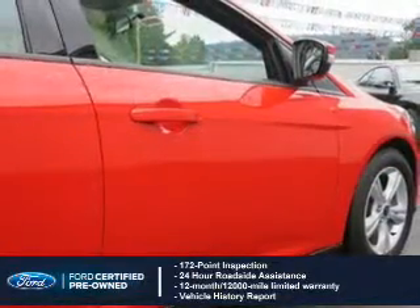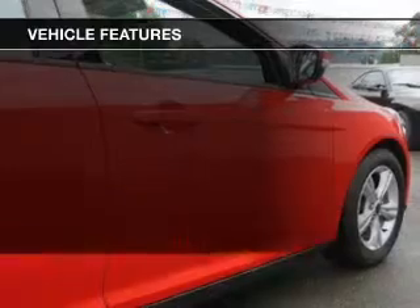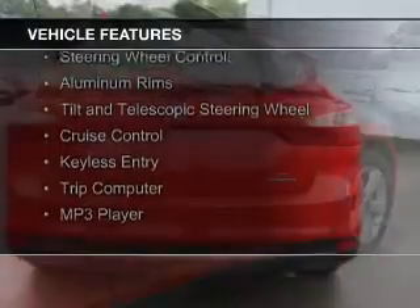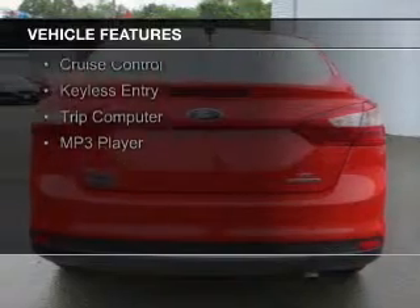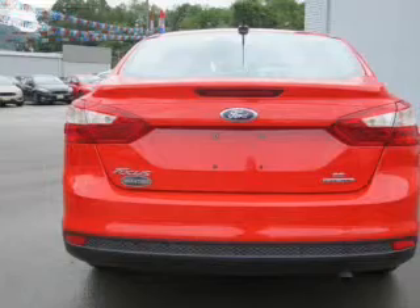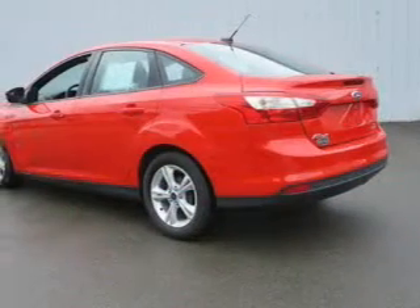The features include Internet connectivity, Ford Sync voice activation, digital audio input, steering wheel controls, aluminum rims, a tilt and telescopic steering wheel, cruise control, keyless entry, a trip computer, and an MP3 player.